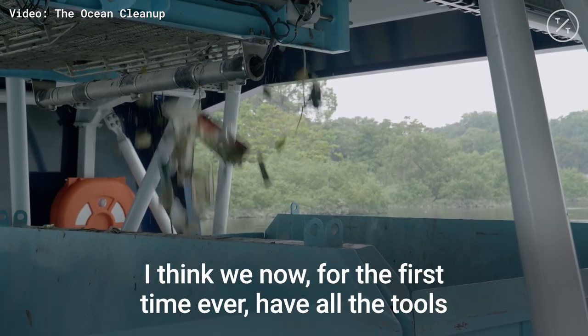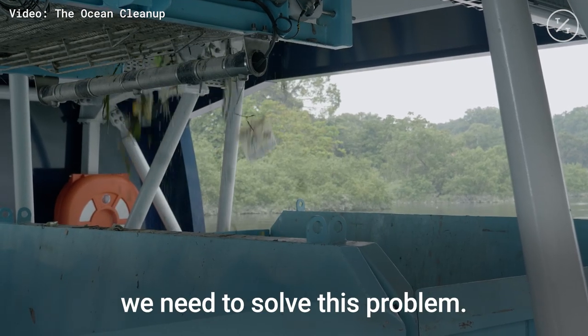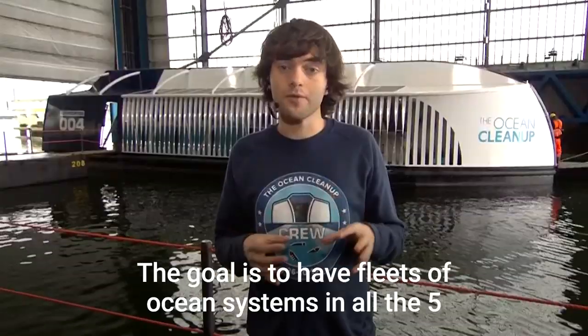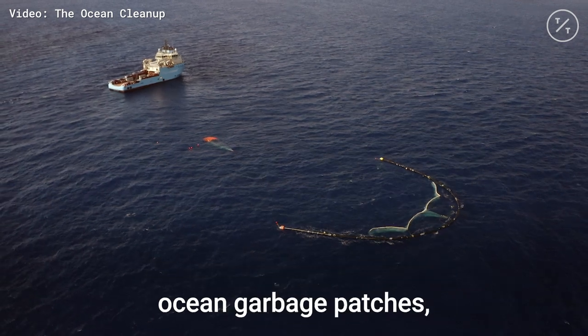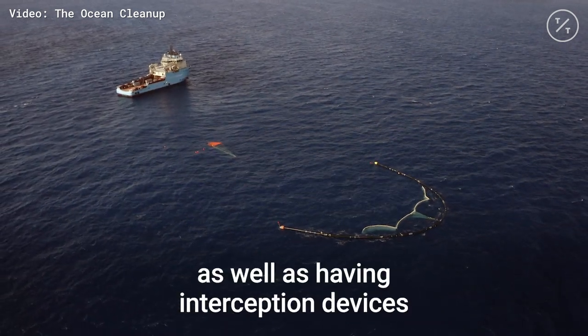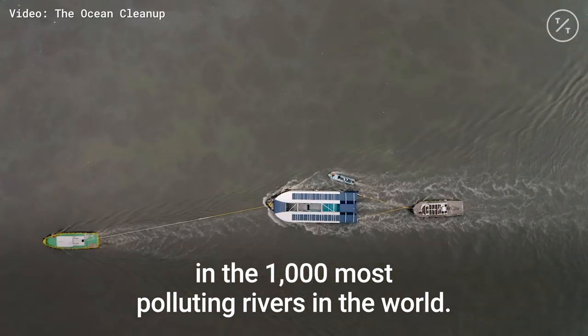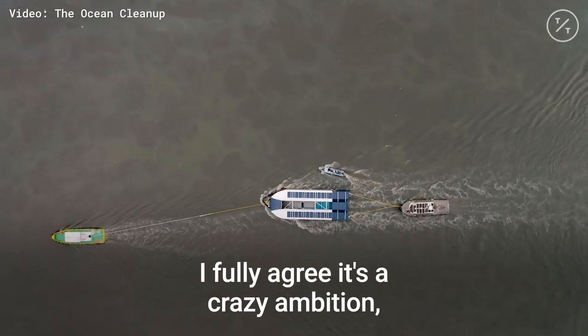For the first time ever, we have all the tools we need to solve this problem. There's really no excuse to not clean the oceans now. The goal is to have fleets of ocean systems in all five ocean garbage patches, as well as having interception devices in the 1,000 most polluting rivers in the world.